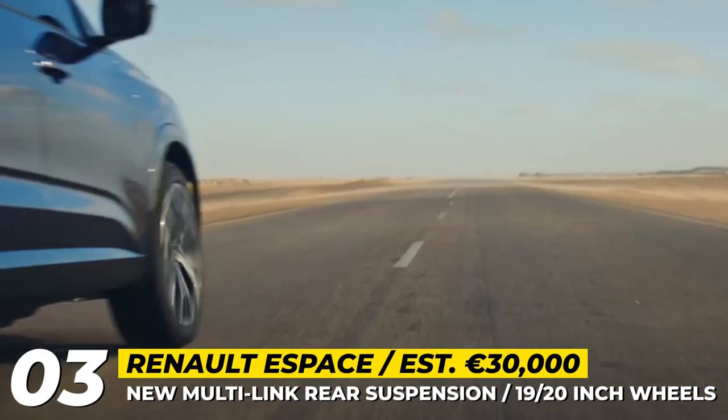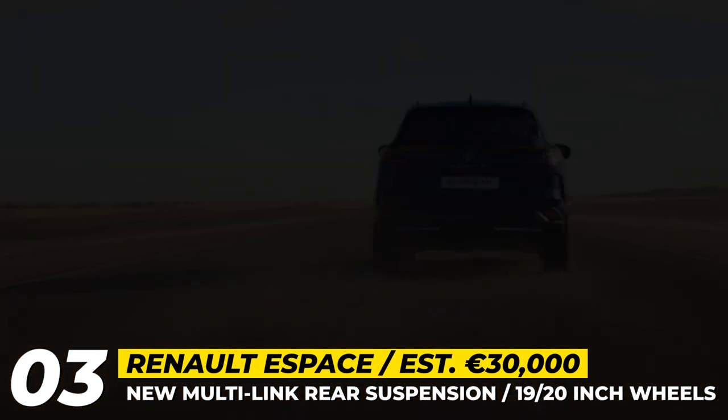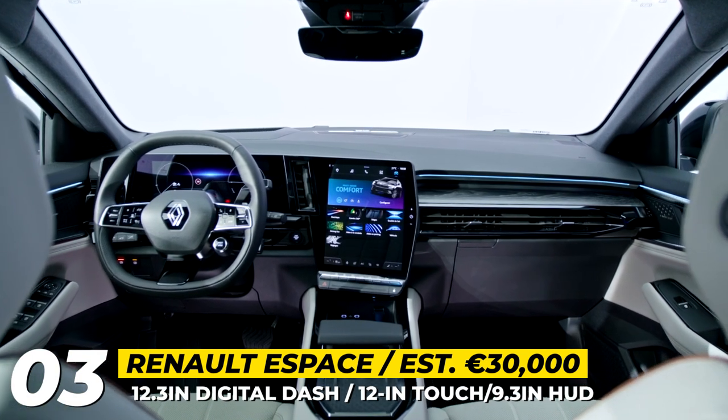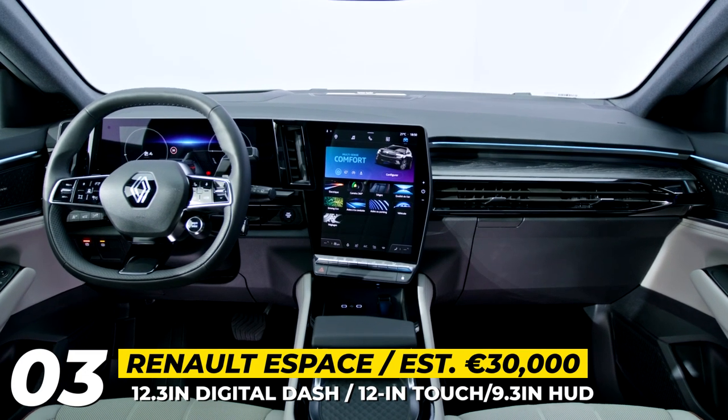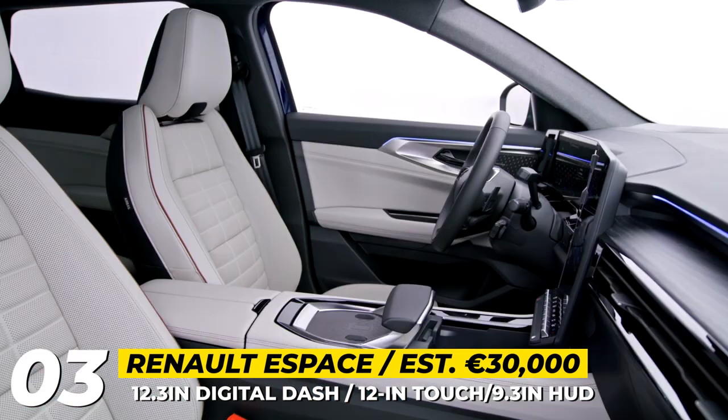Wheel size ranges between 19 and 20 inches, and even the cheapest trim has a 12.3-inch digital instrument cluster and a 12-inch touchscreen. The 9.3-inch head-up display costs extra.